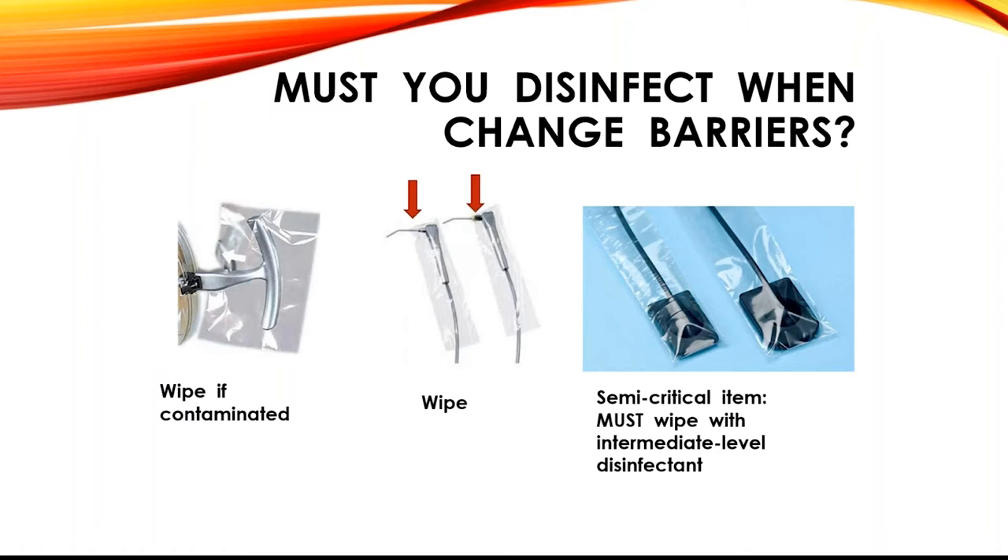For other surfaces like a light handle, do you need to clean it with a disinfectant as well as use a barrier? It depends on whether the surface underneath got dirty. For an air water syringe with a hole in the end of the barrier, of course when you take the barrier off, you clean and disinfect it with the chemical as well. These kinds of discussions are important to have in your office, and it's important to observe whether people are taking shortcuts.